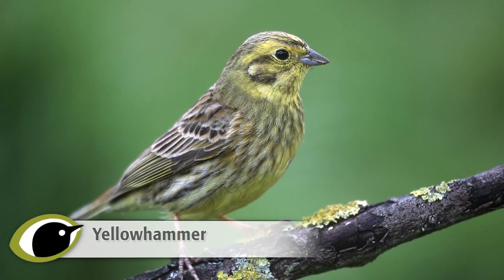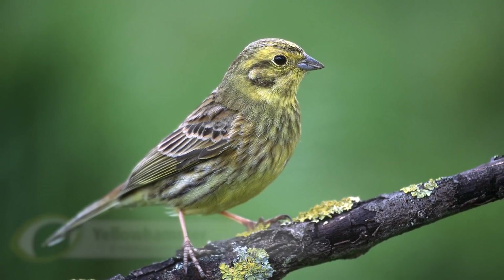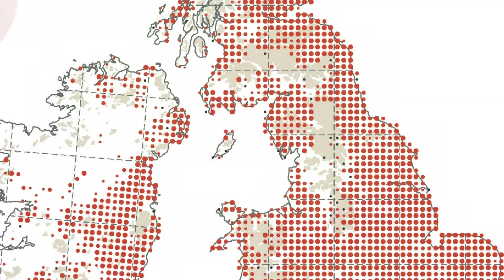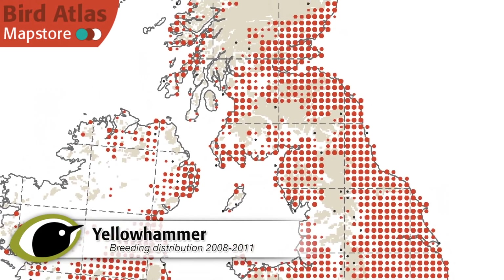Yellowhammer is the most widespread of the farmland breeding buntings in the British Isles, though they've disappeared from parts of north-west Scotland, Wales and the Pennines, as well as much of Western Ireland.